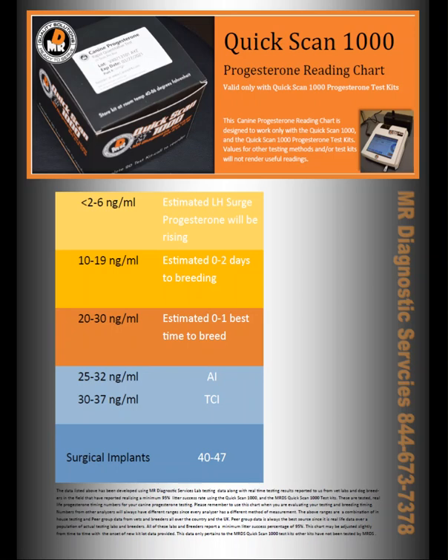We hope this helps you understand how easy it actually is to run a Quick Scan 1000. The number crunching has already been done for you. We have hundreds, if not thousands of data points to give us these ranges you're seeing on the sheet. And if a lot happens to give us a little bit of a change — which rarely happens — it would be notated in the new chart, and you would get one whenever necessary.